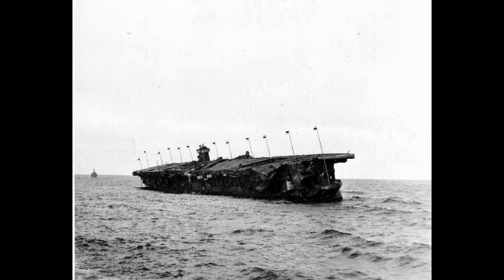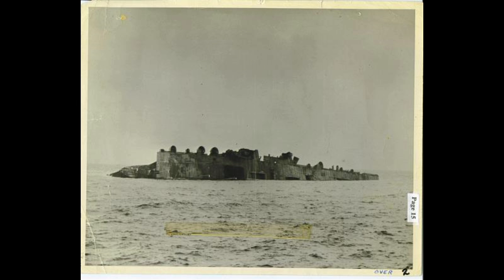Her wreck was largely forgotten at that point, until the early 21st century. The wreck was initially discovered in 2009, and then surveyed by sonar in 2015, which confirmed that the wreck is remarkably intact. The carrier rests at a depth of 790 meters, or 2,600 feet, off the coast of California. That's fairly shallow as these things go, which likely explains how overgrown the wreck is. In spite of that, most of the ship is still recognizable.